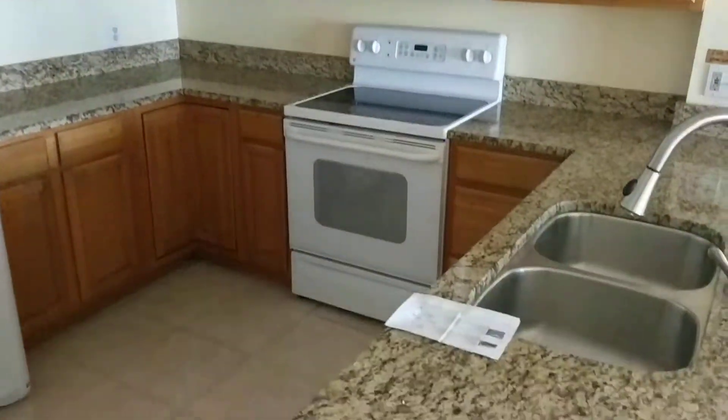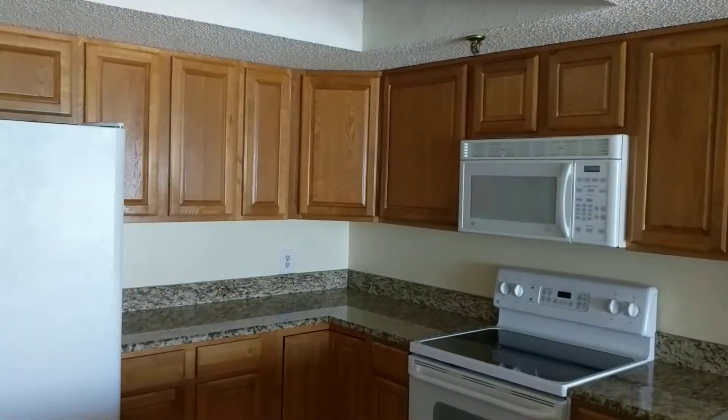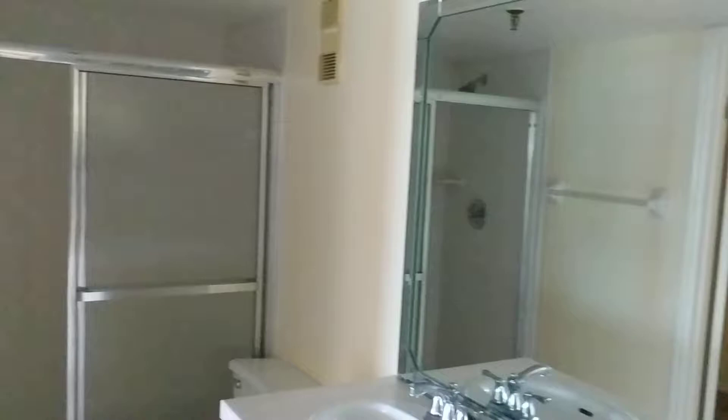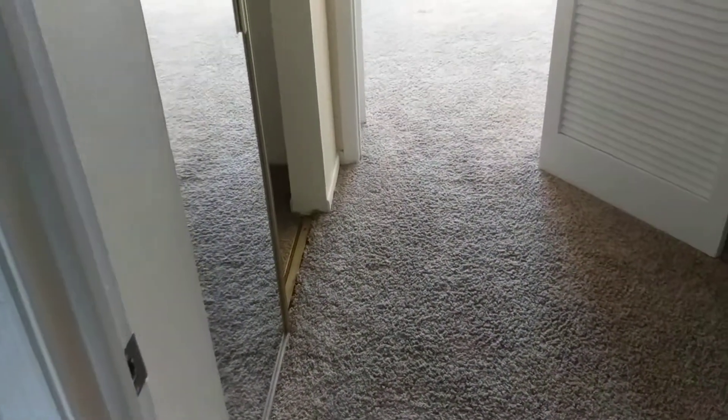Nice kitchen. Cabinets would probably be painted white — I would lighten it up in here a little bit. Going to the master bath. A large, oversized master closet.